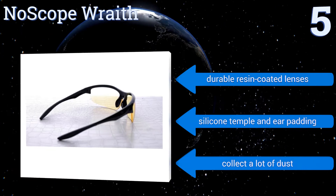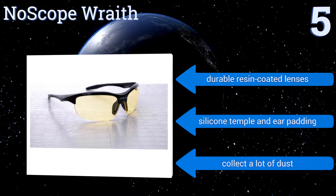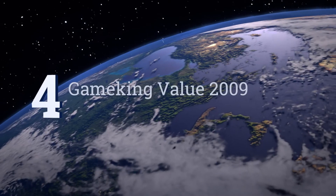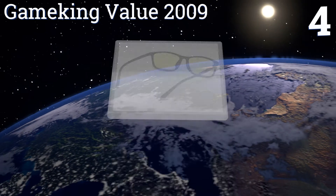They feature durable resin-coated lenses and silicone temple and ear padding, but they collect a lot of dust. At number 4, the GameKing Value2009 have passed the FDA's Drop Ball Test.